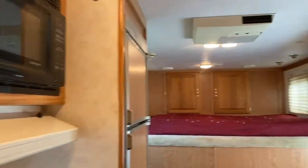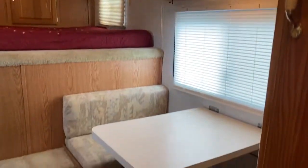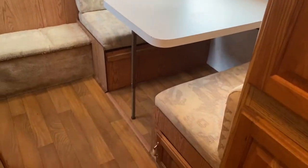So again, this is a 2002 four-horse 8-wide 13-foot short wall, dinette makes a bed — an Exus trailer.